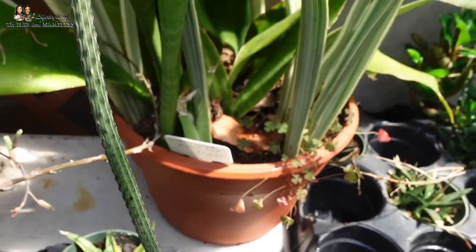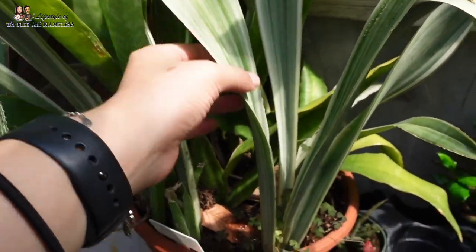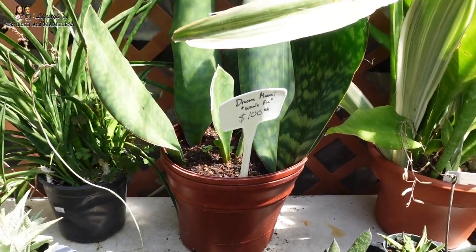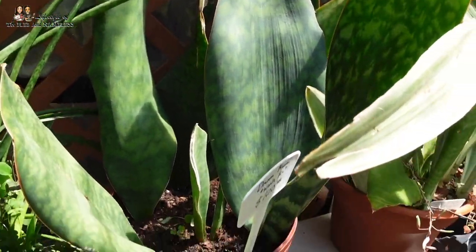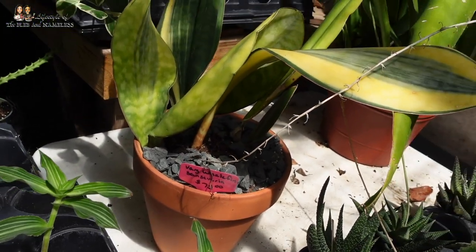This snake plant here is really pretty — it's called a Sansevieria mavia at $76. But look at this whale fin here for $100. They have a variegated one over here for $75.